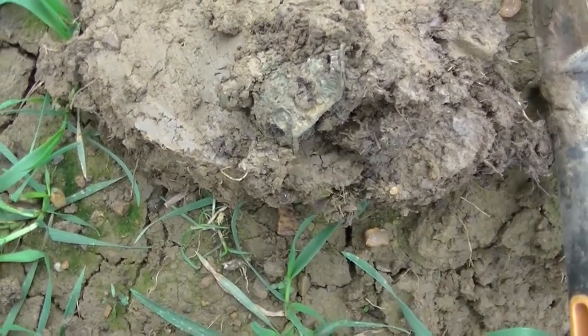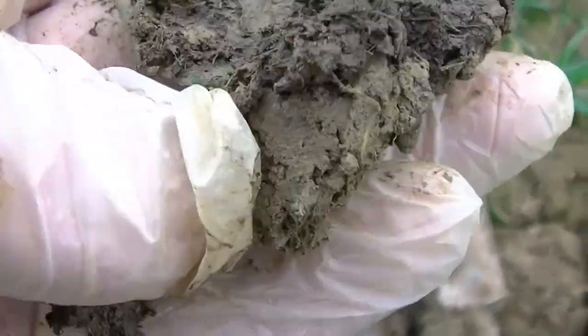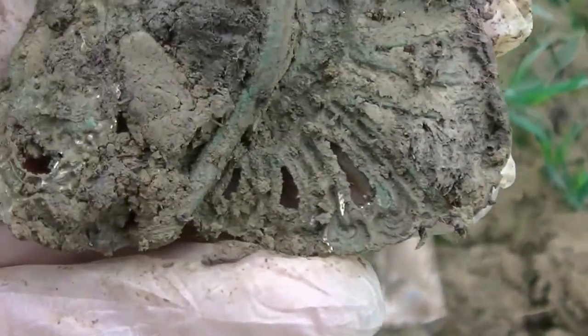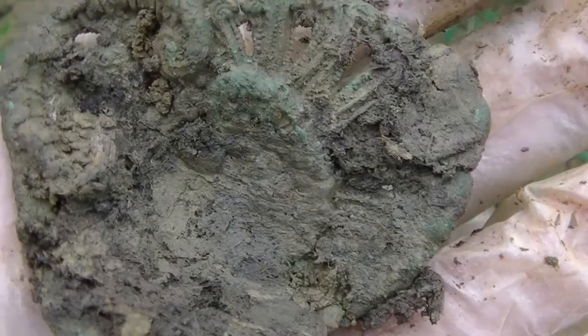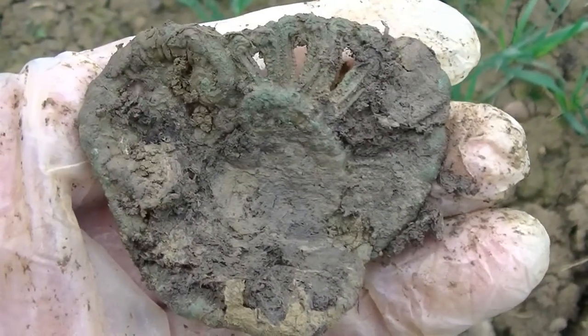I think I may have found somewhere interesting here, but then again it could be a tin pile. Maybe some kind of badge, or the bottom of a tin. I don't know — weird. I'll get a good cleanup when I get home. Anyway, let's carry on.